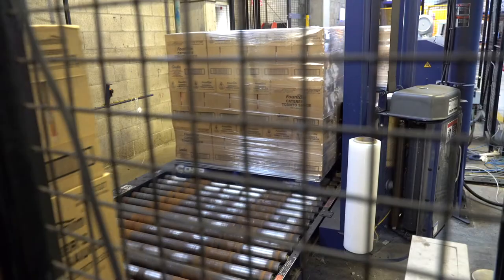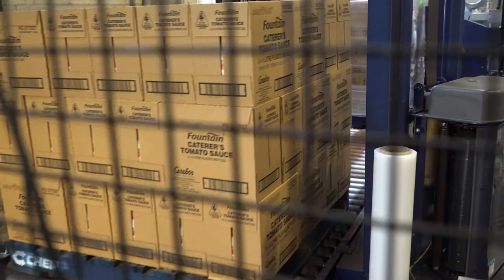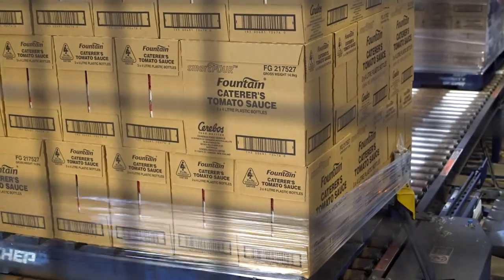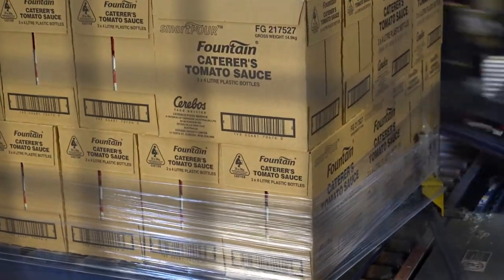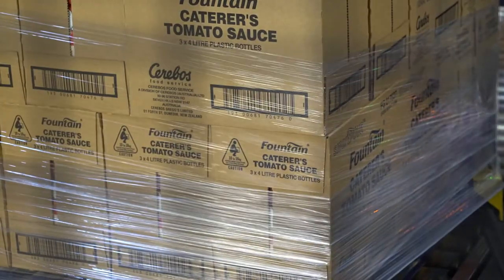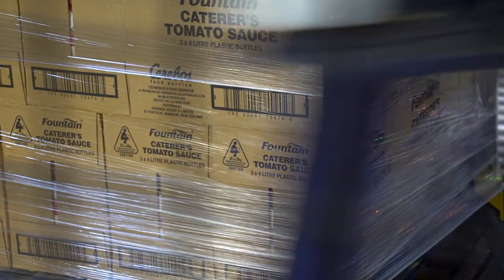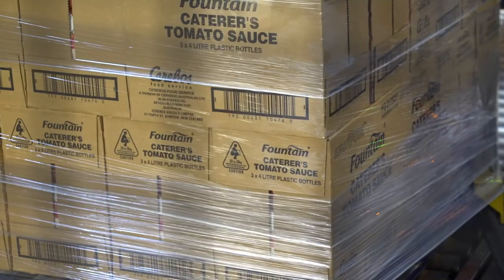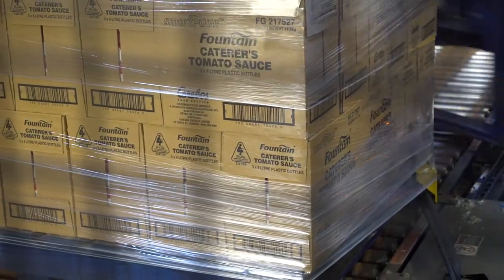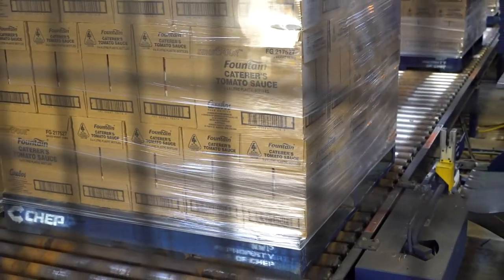The CHEP wrapping system has enabled us to have a quicker turnaround for our products from manufacturing into distribution. As soon as a product is made, it comes through our conveyor into our automatic wrapping system, gets wrapped, gets receipted into our system, and the speed of our put-away process subsequently enables us to pick stock quicker than we used to, therefore accelerating our distribution process and speed to market.